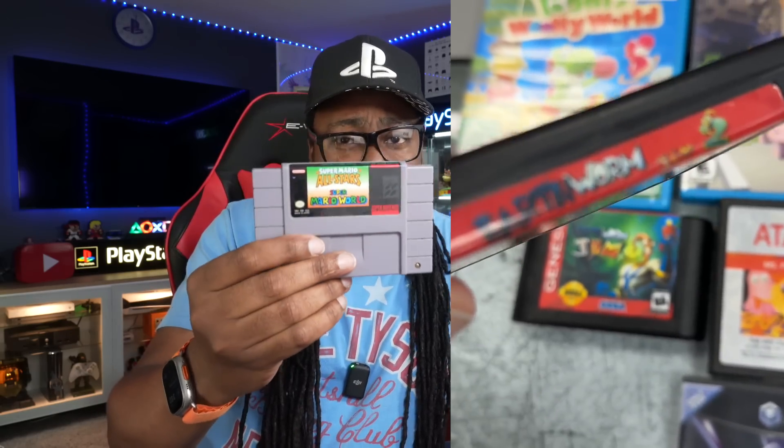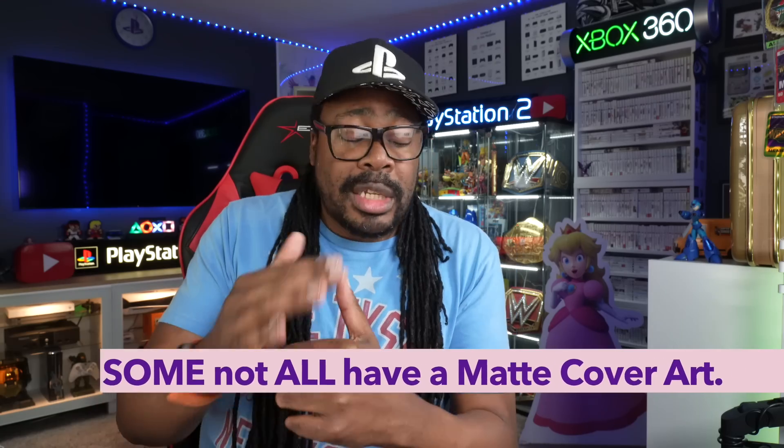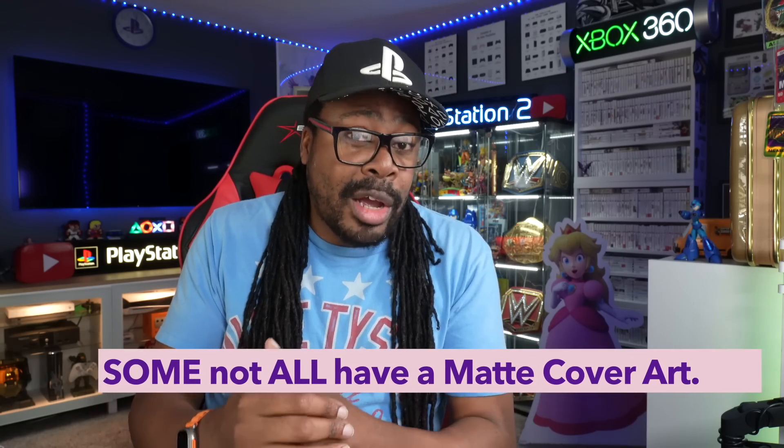Some games will keep their glossiness over time, like this Mario game right here. But with Sega games, a lot of those have a matte finish - some Sega games do have a shiny sticker on the cart, but a lot of times they don't. Also, people will sell fake games to GameStop just to get the store credit.